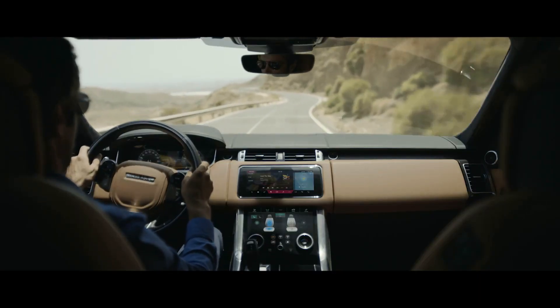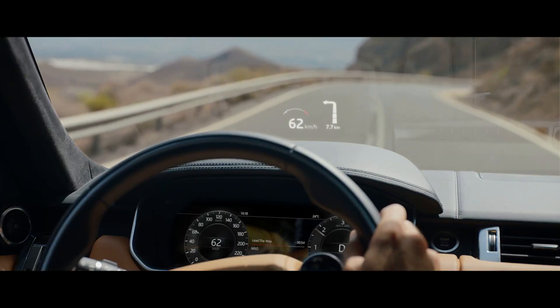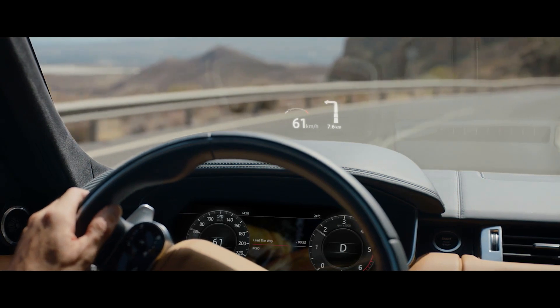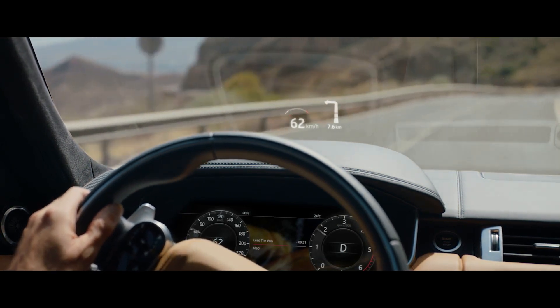The new Range Rover Sport's second-generation head-up display delivers a larger full-color image, projecting key information into the driver's line of sight.